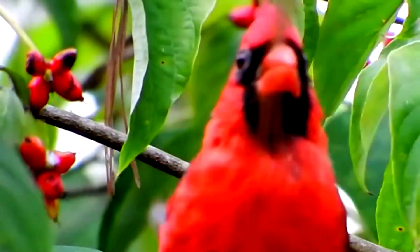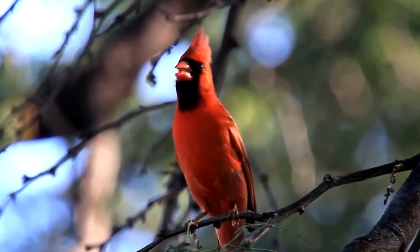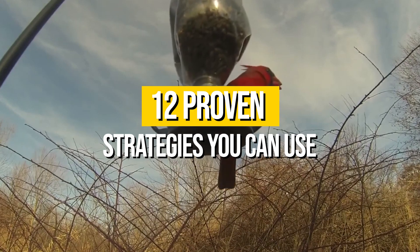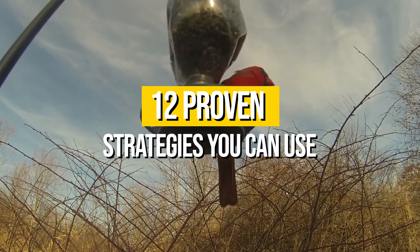Most bird lovers want to attract cardinals to their yard and enjoy them year-round, but turning your yard into a habitat attractive to cardinals takes more than just putting out a bird feeder, although that helps. Let's dive into 12 strategies you can use to create an inviting space where cardinals feel safe, secure, and well-fed.